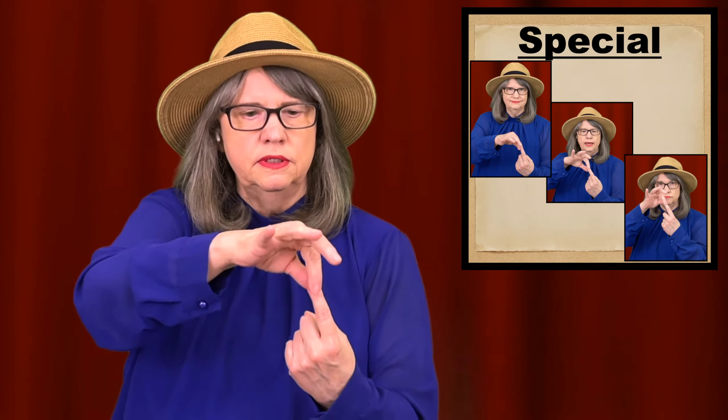First, hold up your non-dominant hand, kind of low. And then use your dominant index finger and thumb to pinch the end of your index finger and pull it up a few inches. Special.